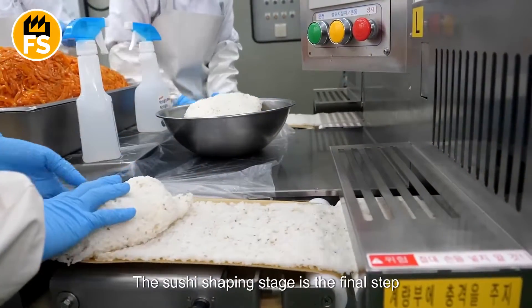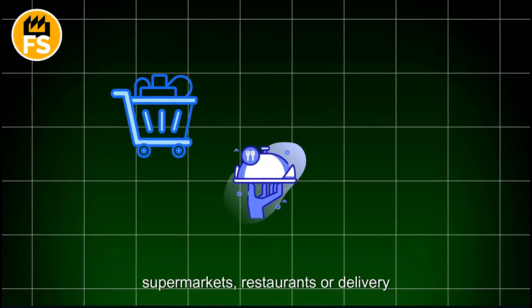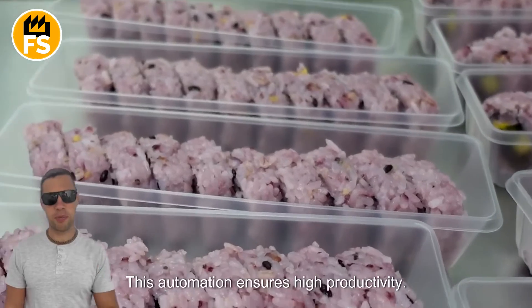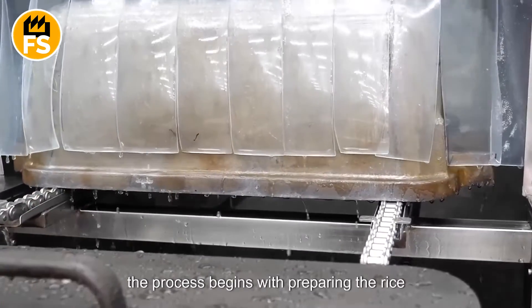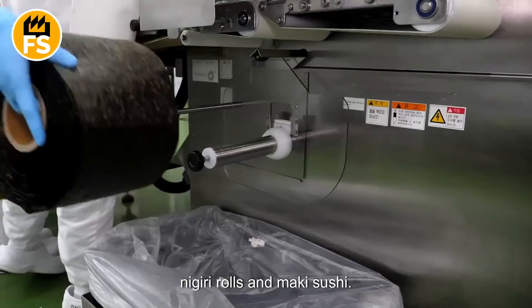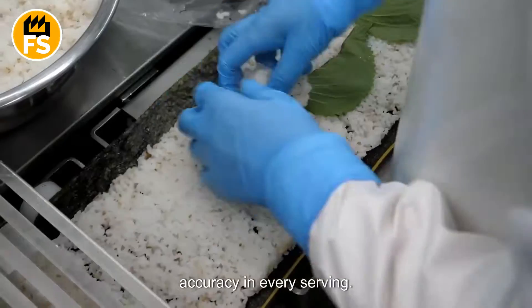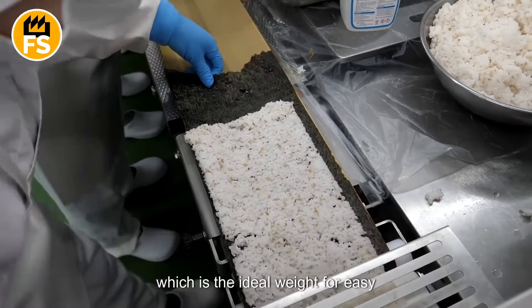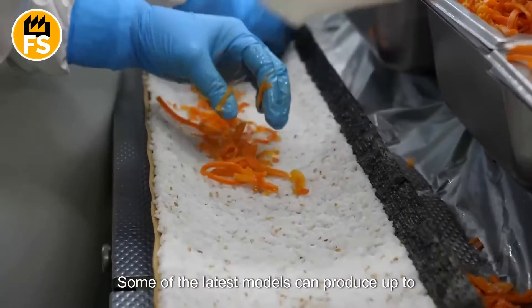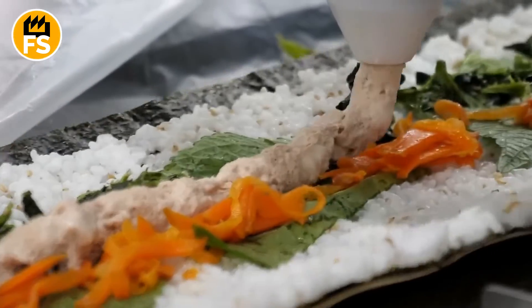The sushi shaping stage is the final step in the production process. In large-scale American facilities that specialize in mass-producing sushi for supermarkets, restaurants, or delivery services, this process is highly automated, ensuring high productivity, consistent quality, and precise portioning. The process begins with preparing the rice bases for nigiri, rolls, and maki sushi. Nigiri machines can automatically form rice balls of uniform weight and size — typically 10 to 15 grams each — with some of the latest models producing up to 4,000 pieces of nigiri per hour. These machines guarantee uniform shapes and provide perfect rice compression, ensuring consistent density.